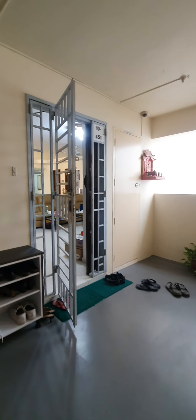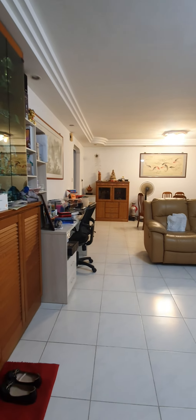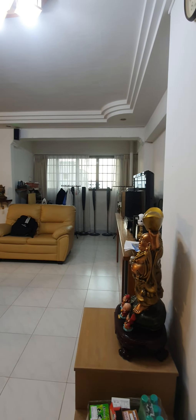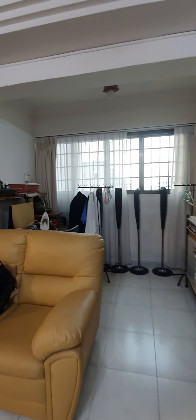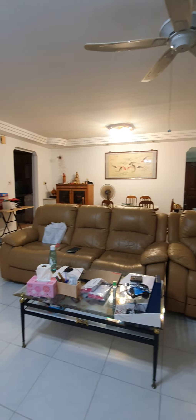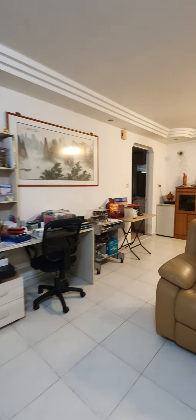This is a corner unit — a single corner unit. It is a five-room flat, and the entrance leads to a huge living room, followed by the living area and then the dining area.